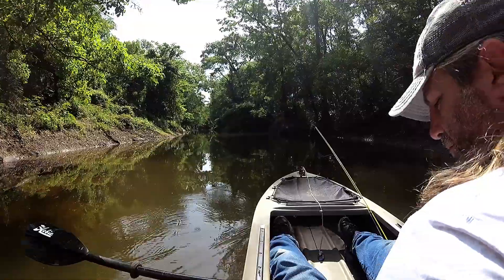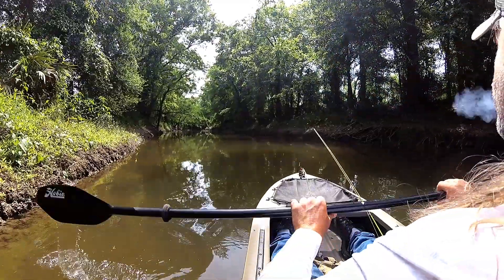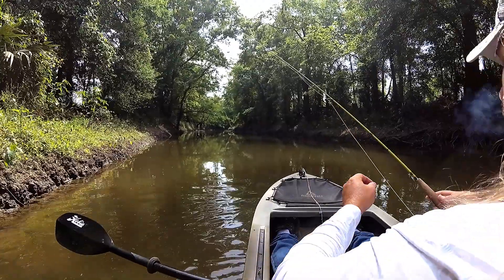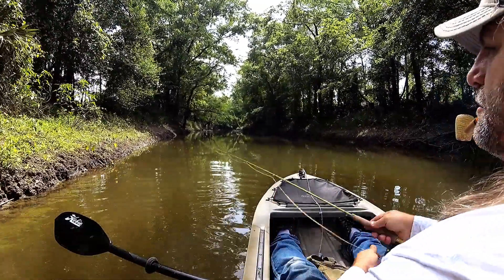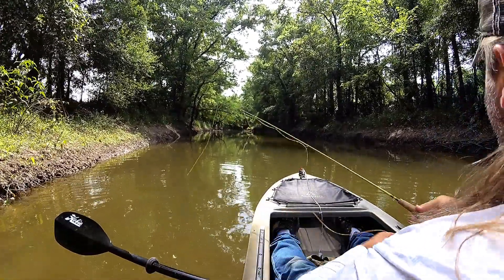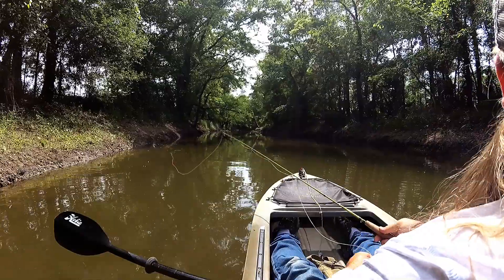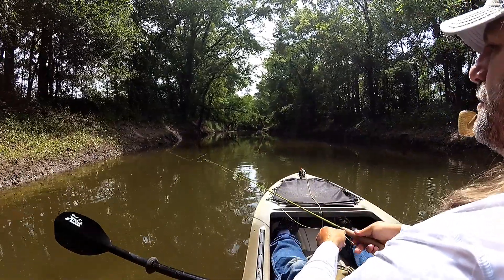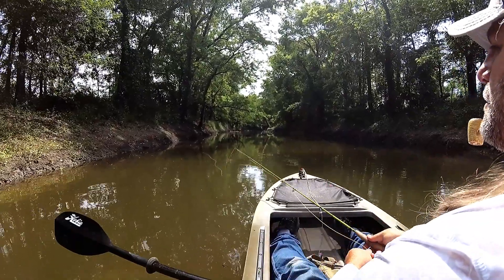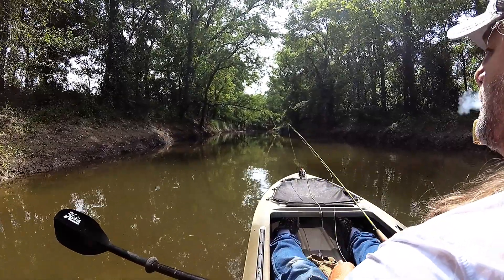It's going to be a nice paddle. All right, let's go. I'm going to get a nice paddle.